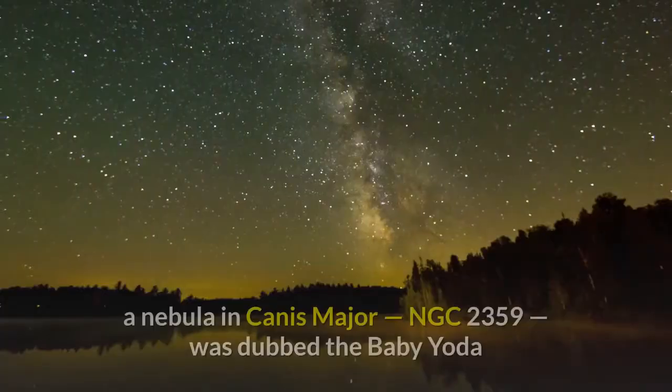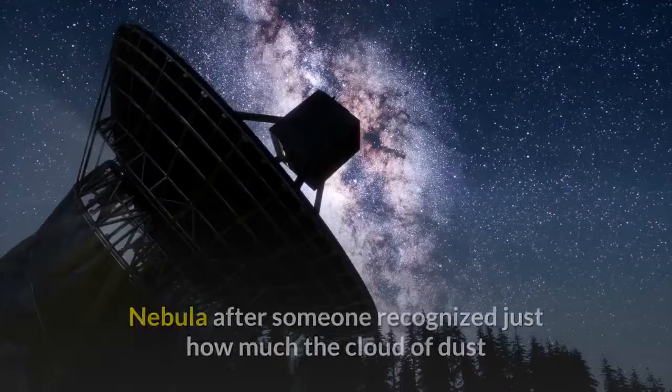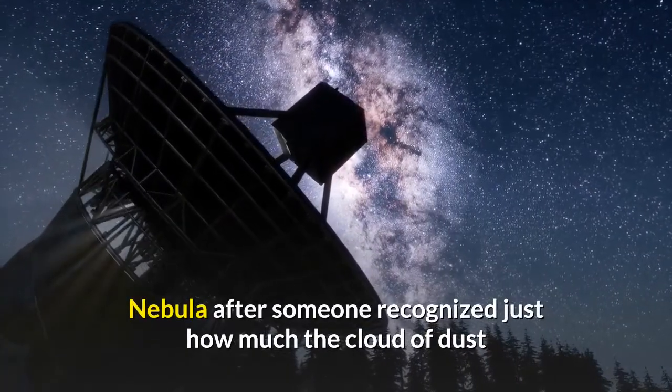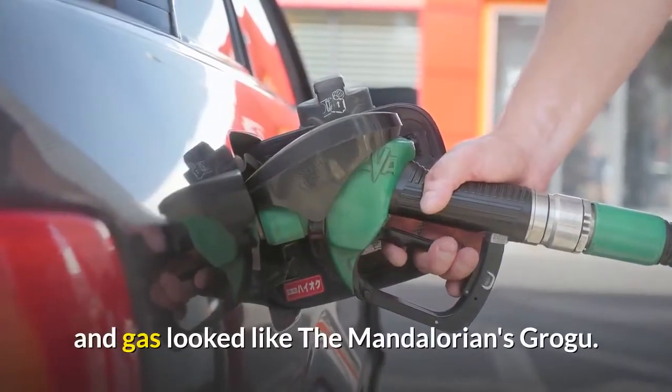Earlier this year, a nebula in Canis Major — NGC 2359 — was dubbed the Baby Yoda Nebula after someone recognized just how much the cloud of dust and gas looked like the Mandalorian's Grogu.